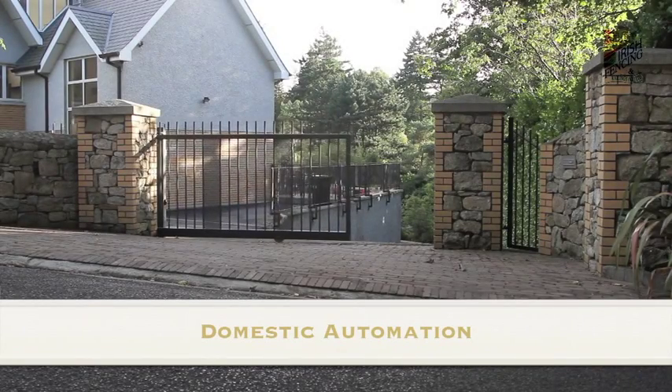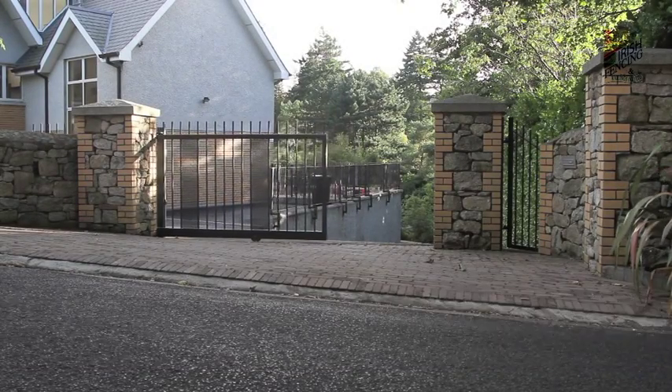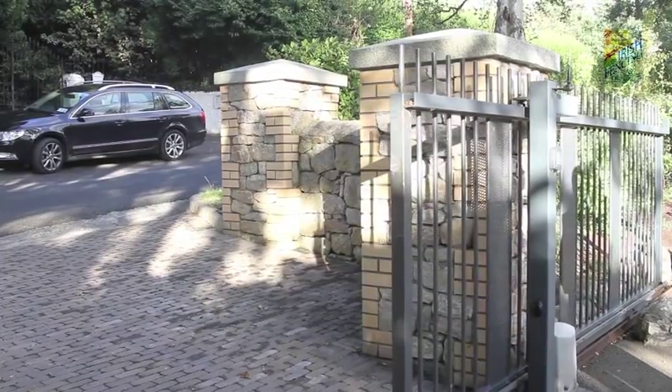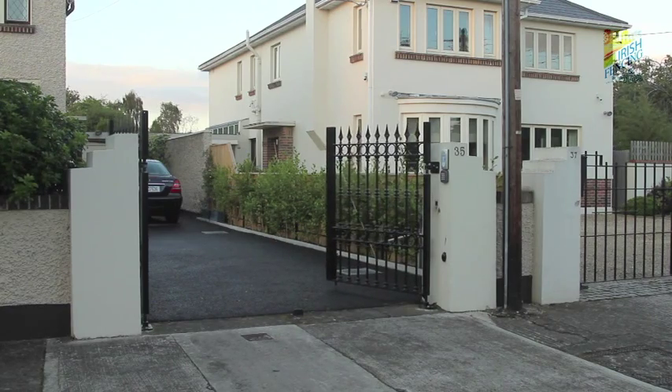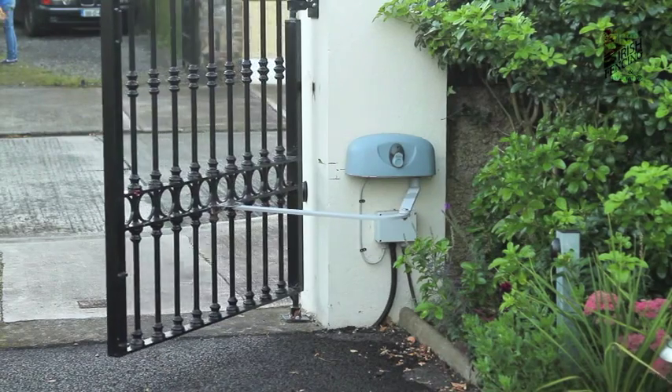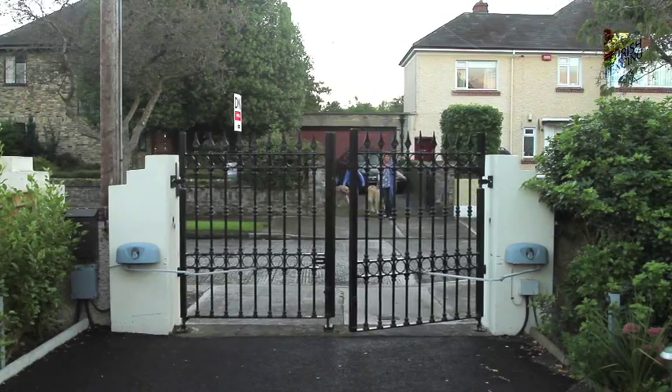The comfort, safety and security of having your own gate automated means no more getting out of the car in the rain to close the gate, or more likely, not closing it and finding the neighbour's dog using your garden as a toilet. It will keep your children and animals away from the road.